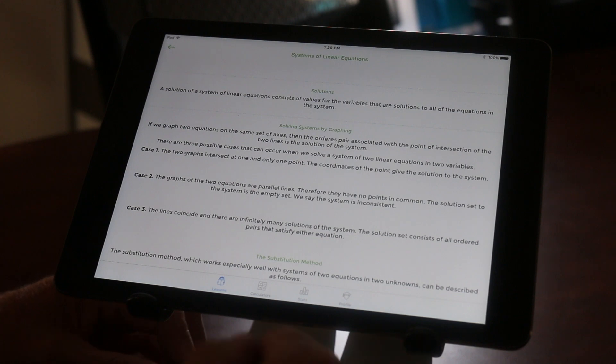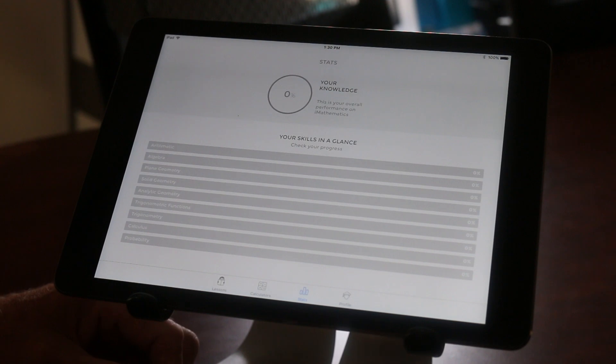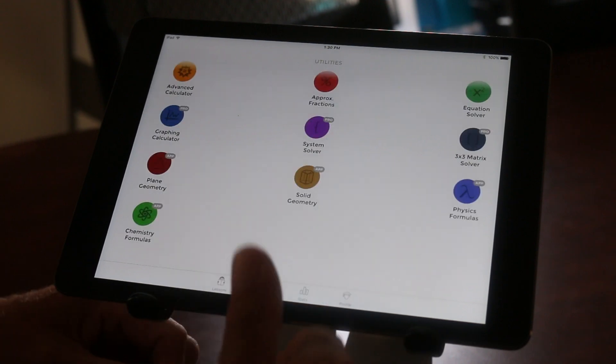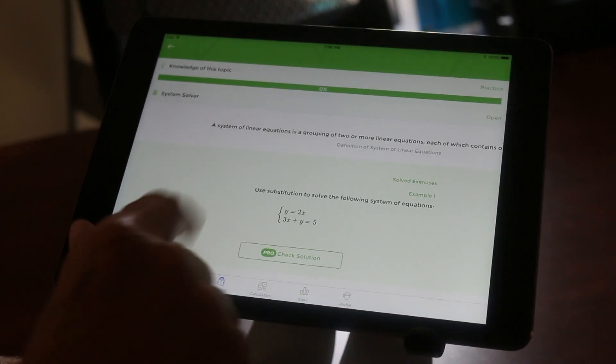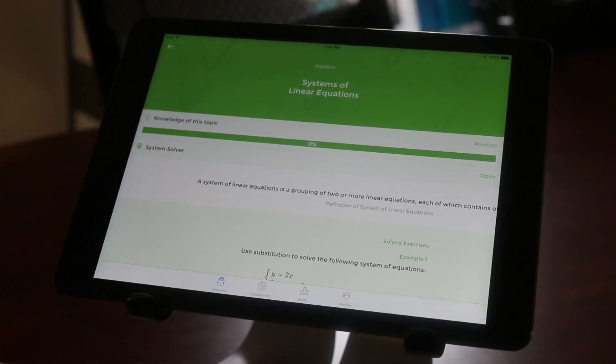It does give you stats, so it shows you what's going on, and then you have a profile that you can set up with different settings. Again, it's called iMathematics and it's a pretty cool app for about any age — from the very young math problem solvers up to college-level programs. Give it a shot! That's your tech tip for this week. My name is Brian Norton with the INDATA Project at Easterseals Crossroads.